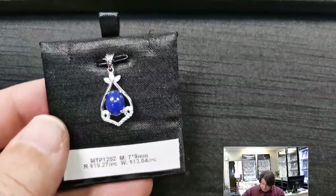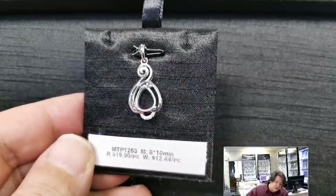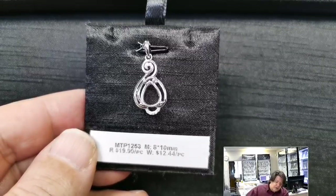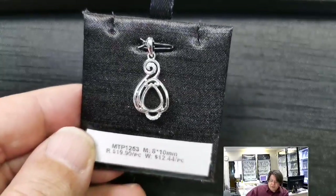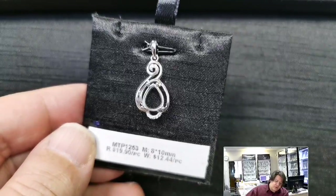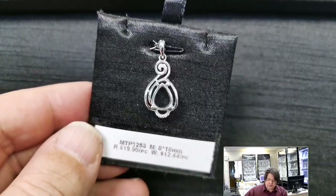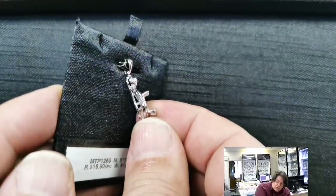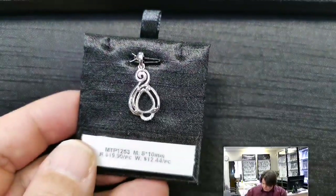MTP 1253 for an 8x10 millimeter pear-shaped stone. Retail price $19.90, wholesale $12.44. I wish I had more pear samples — these are gorgeous. Very interesting framework, almost like Peruvian cloud patterns. A nice spiral with cubic zirconias, a good deep basket so a cut stone works beautifully, and good-sized prongs for a cabochon as well.